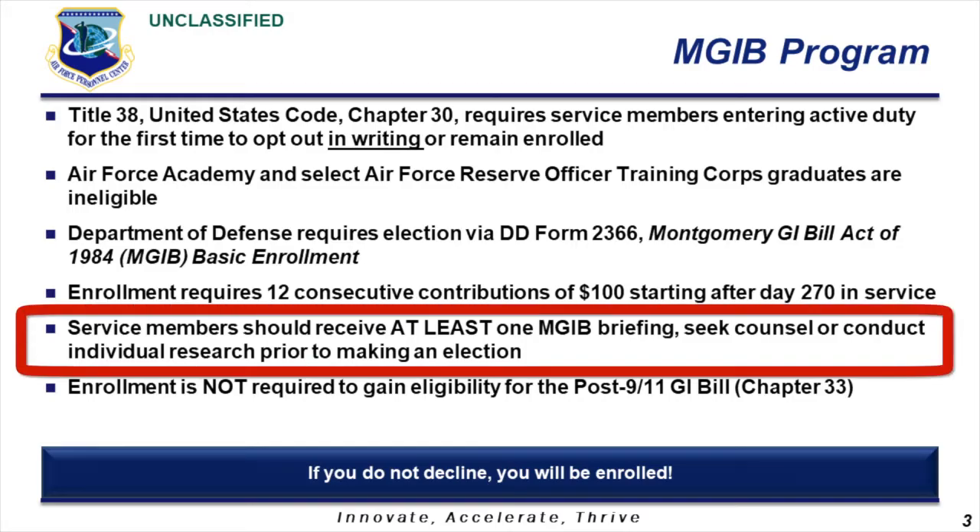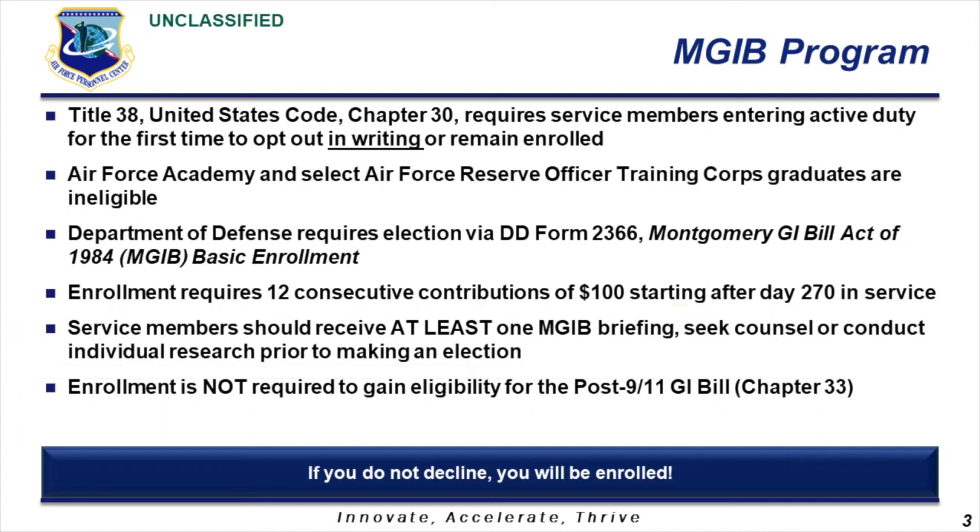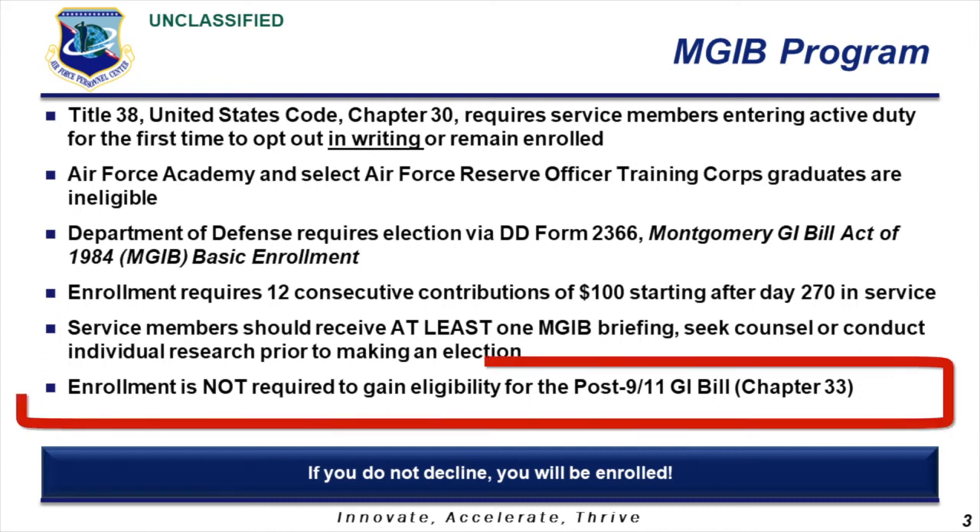Before any of that happens, you should receive a Montgomery GI Bill briefing, seek advisement from your base education and training office personnel, or conduct your own research on the GI Bill programs. Some of you may have already received a briefing during basic military or officer training. And for those of you who might be wondering, enrollment in the Montgomery GI Bill is not required to gain eligibility for the Post-9/11 GI Bill.